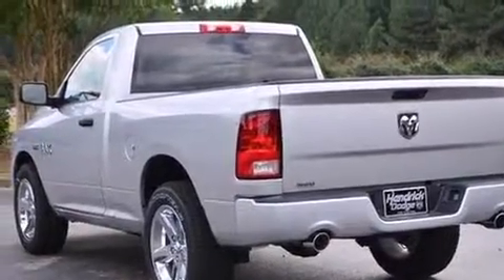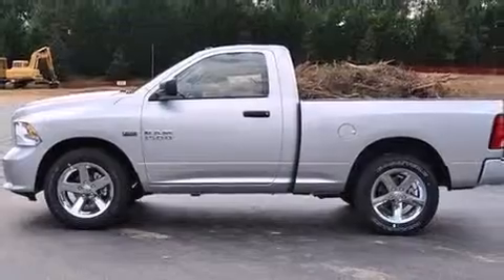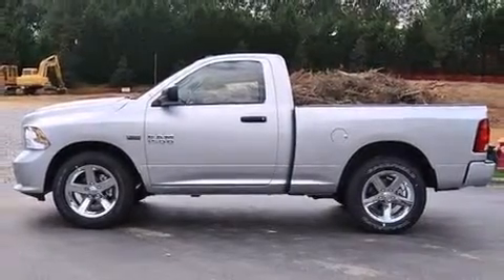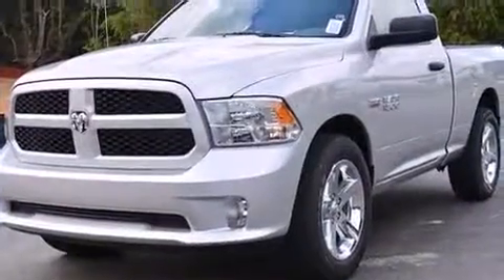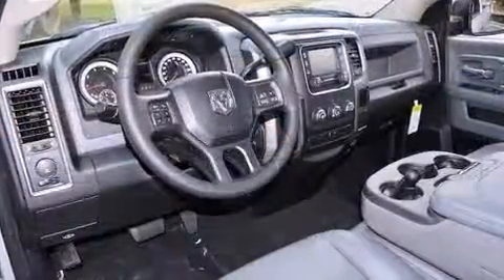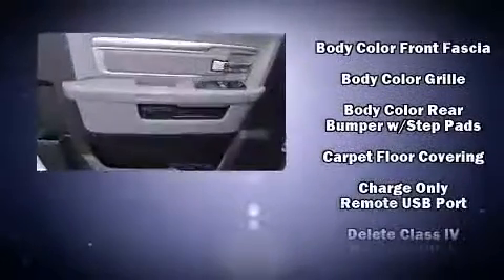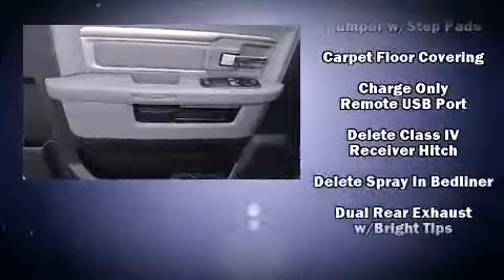One-touch window functionality, a rear step bumper, an outside temperature display, a bed liner, and remote keyless entry. Audio features include an AM/FM radio and six well-positioned speakers. Passengers are protected by various safety and security features.